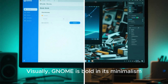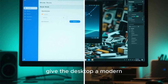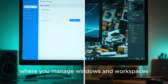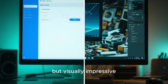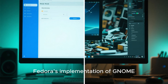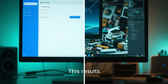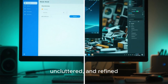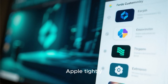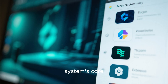Visually, GNOME is bold in its minimalism. Large, clean surfaces, rounded corners, and consistent spacing give the desktop a modern, touch-friendly feel without sacrificing productivity. The overview mode, where you manage windows and workspaces, is not just functional but visually impressive, turning multitasking into an intuitive and elegant experience. Fedora's implementation of GNOME stays close to upstream design, meaning you get the purest expression of GNOME's visual philosophy. This results in a desktop that feels future-ready, uncluttered, and refined. What sets Fedora GNOME apart from macOS is its openness and adaptability — while Apple tightly controls every aspect of macOS, Fedora allows users to enhance and extend the visual experience through extensions and themes without breaking the system's core identity.